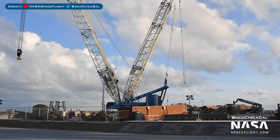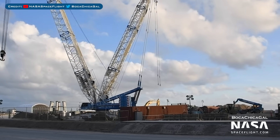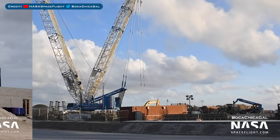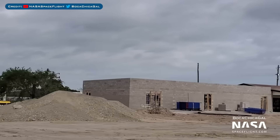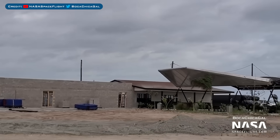After having recently lifted and supported SN8's missing fairing, the crane known as Tankzilla was spotted moving elsewhere in the launch area. We recently saw them building what looked to be a new wall at the restaurant area, and here we can see that there's a new building coming along nicely.